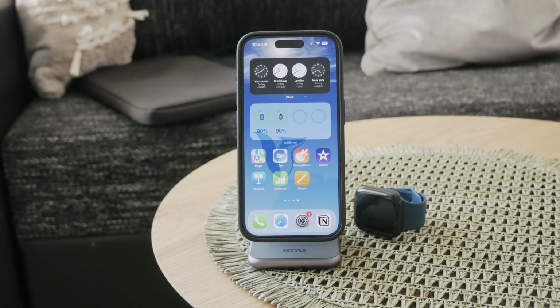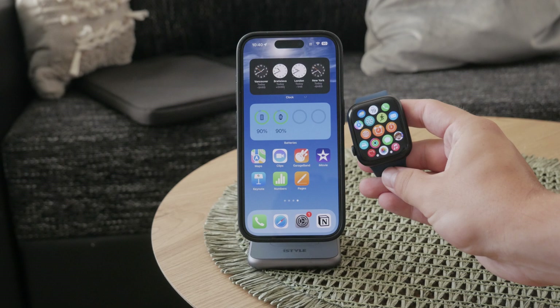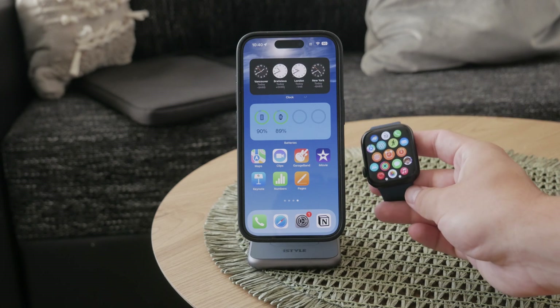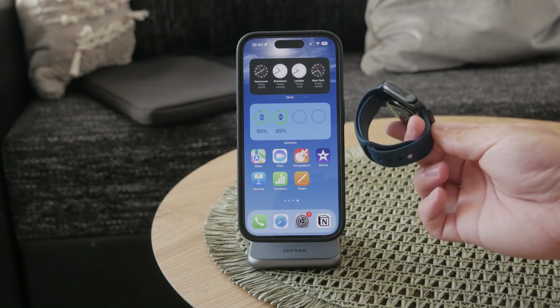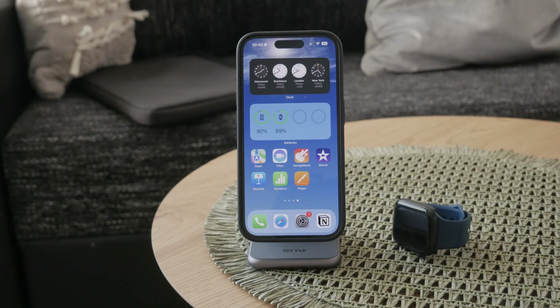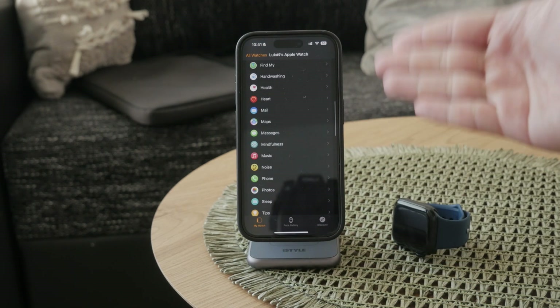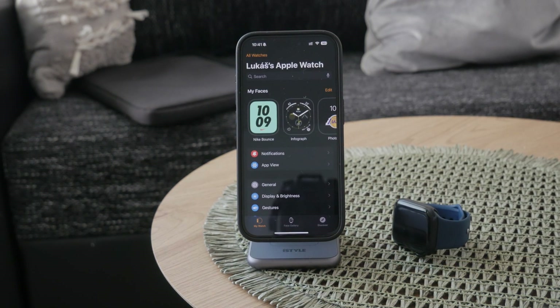How do you stop the WhatsApp messages from being delivered to your Apple Watch? In case you want to do it, this is the video for you. First, you need to grab your iPhone and open up the Apple Watch app. It needs to be the iPhone which is paired to your Apple Watch, of course. This app is really essential — it is like the settings page for your Apple Watch.